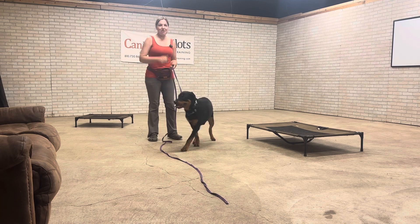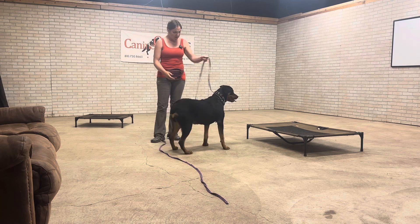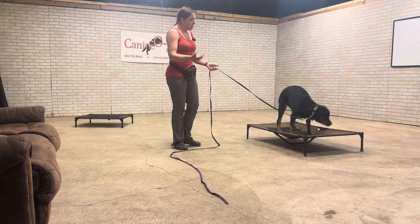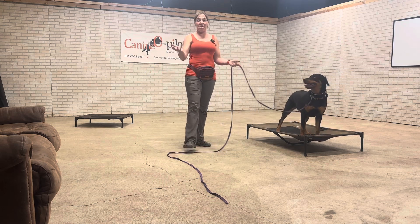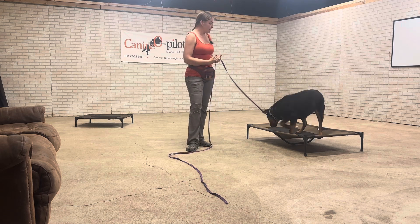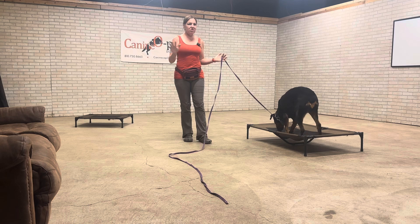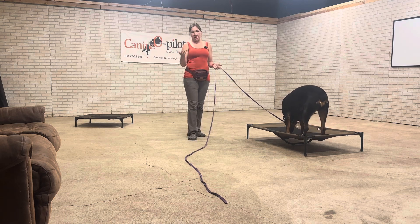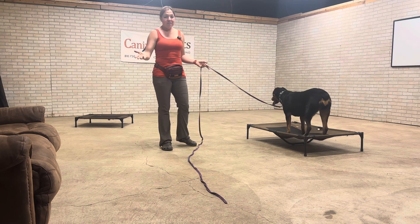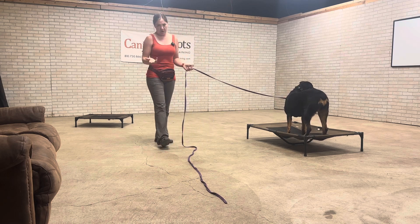Hey guys, what's up? It's Anna here with K9 Co-Pilots with my buddy Reyna, and today is Reyna's fourth or fifth day in training with us. So today is your guys' first lesson video. Today's topic of interest — I want to talk about the first layer of training tools, and those are our marker words: negative marker words, positive marker words, bridge words, and release words.